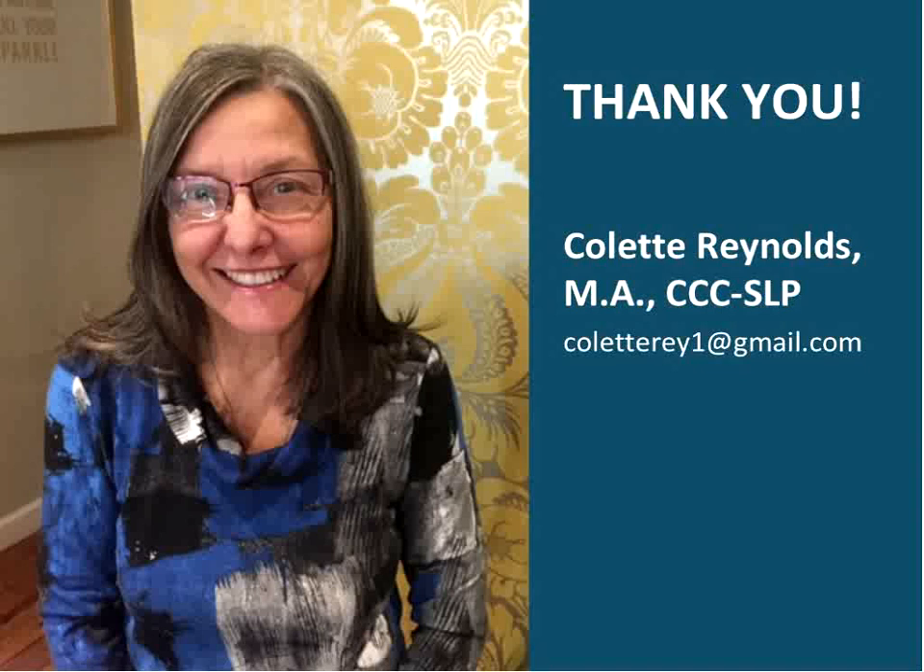Thank you for joining us today. I hope you all have a wonderful rest of your day. Thanks again, Colette. And thank you, Dana and Jeannie — my coaches — you took me out of my comfort zone. Beautiful job today.